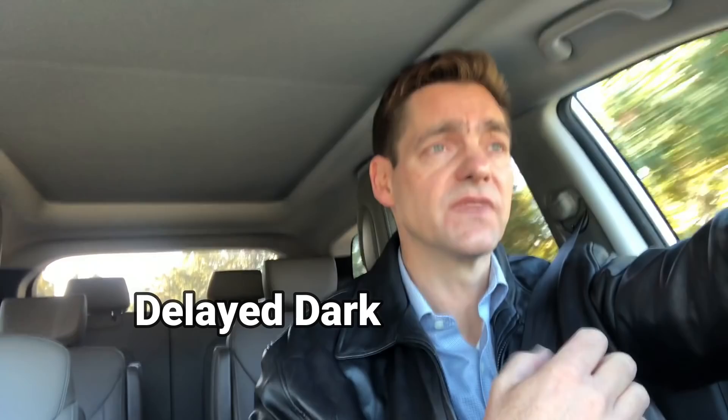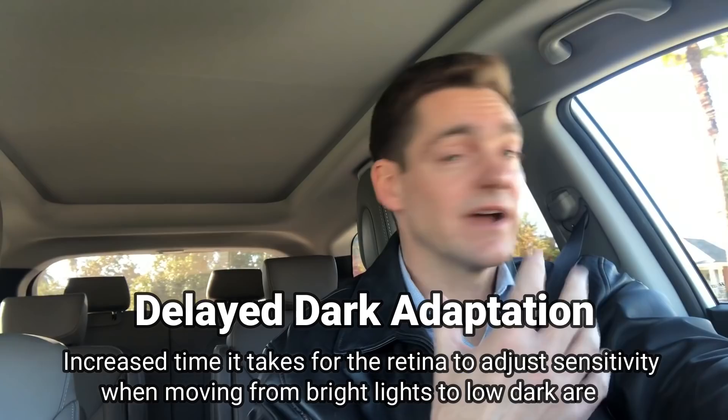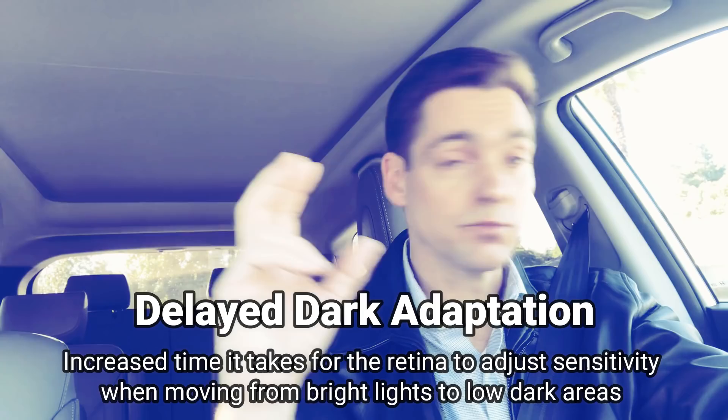Many of my patients with all stages of glaucoma will report difficulty in seeing after initially moving from bright lights to dark. This condition, called delayed dark adaptation, is essentially the increased time it takes for the retina to adjust sensitivity when moving from high luminescence or bright lights to low luminescence or dark areas of lighting. This is something that's actually been researched for over 50 years.